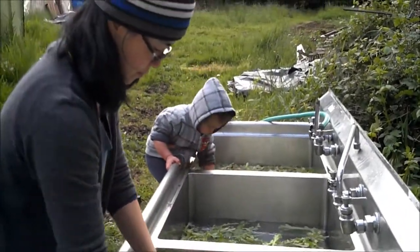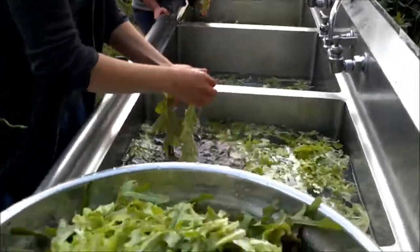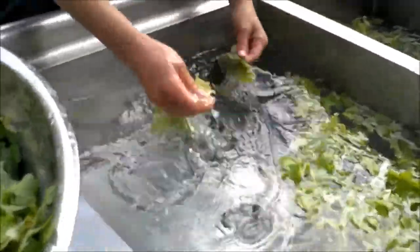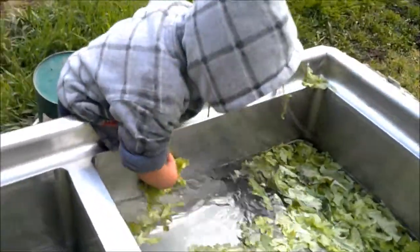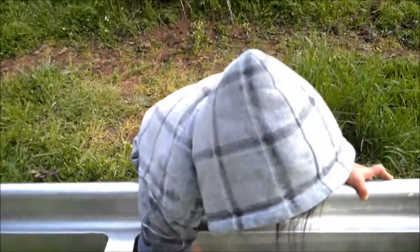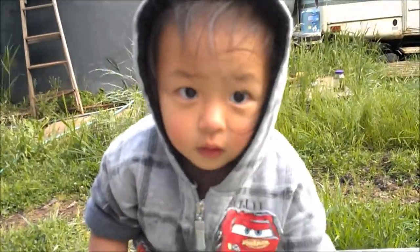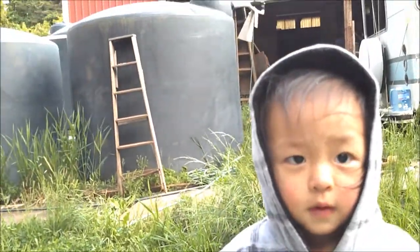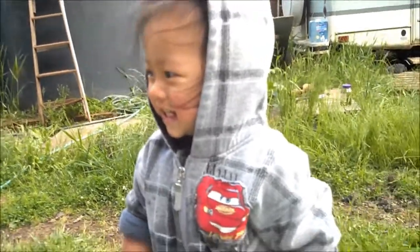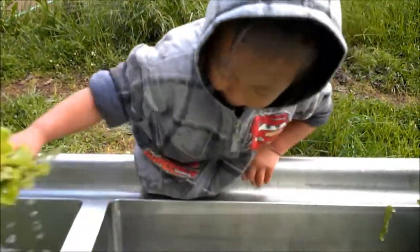This is our outdoor sink where we're washing our food. As you can see, we have one very busy worker — besides mom. As you can see, there are water tanks there in the back; that's where this water came from.